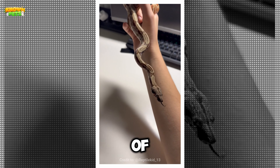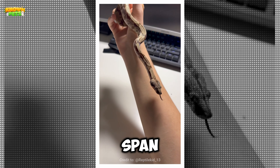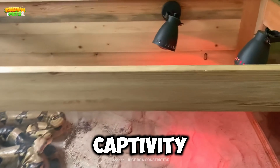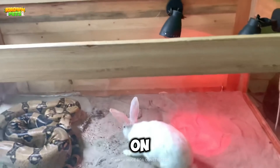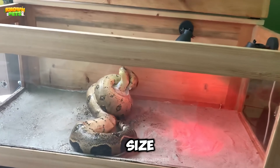Found across the majority of Central and South American territories, their diets span from fish, lizards, and other small animals all the way up to deer. In captivity, they thrive when feasting on chickens, rabbits, and rats, though what they can handle generally depends on their size.